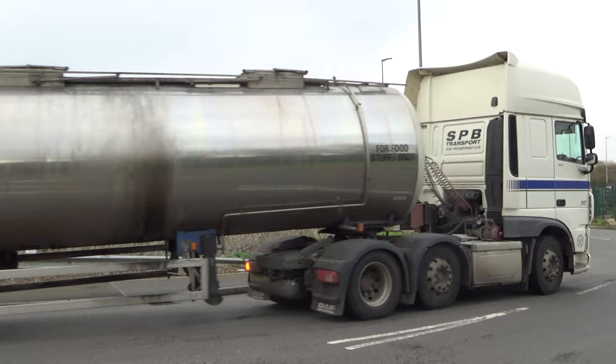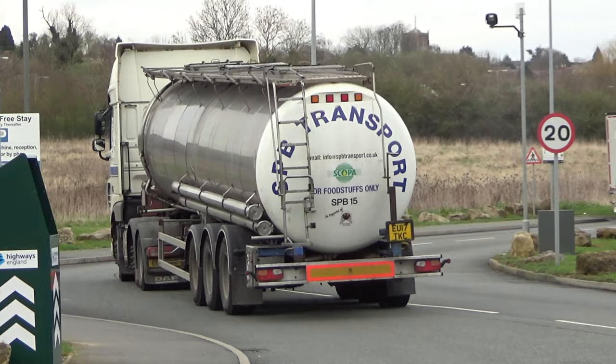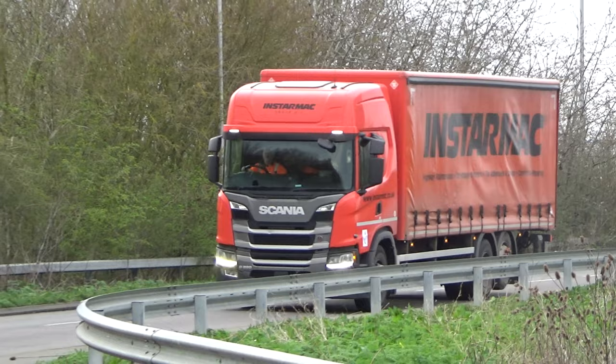PV Transport — not quite sure what they're carrying. The tanker says for foodstuffs only.